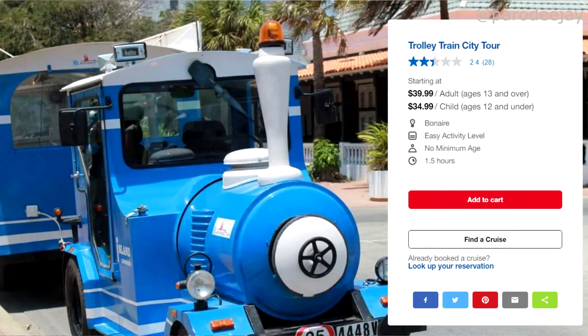The second excursion is the Trolley Train City Tour, which is about an hour-and-a-half ride around town — similar to what we've seen in Grenada and Key West. It just takes you around Kralandijk and shows you what you can do.